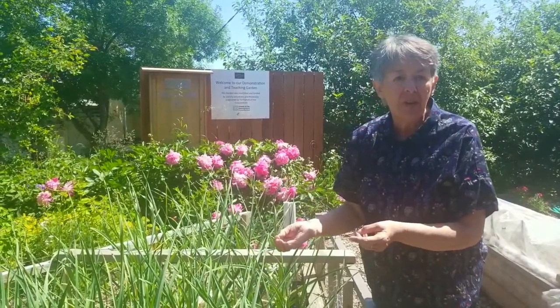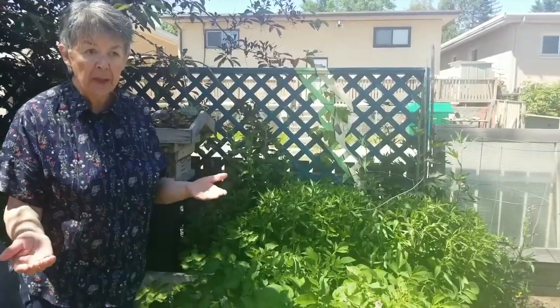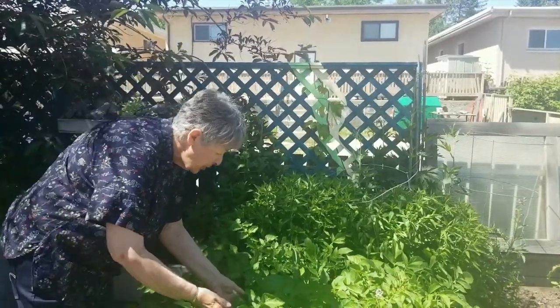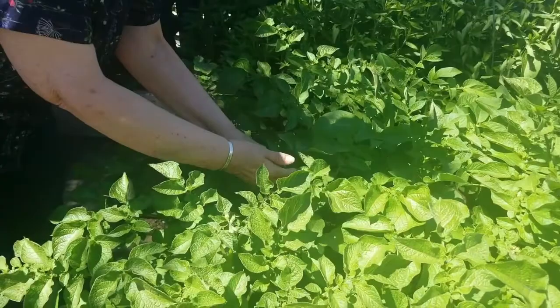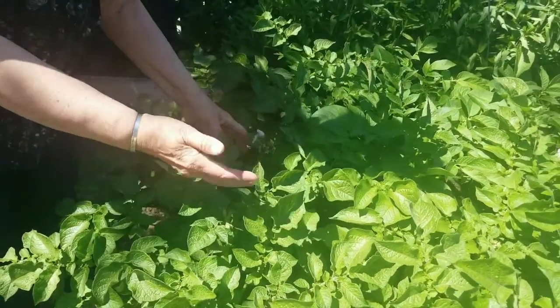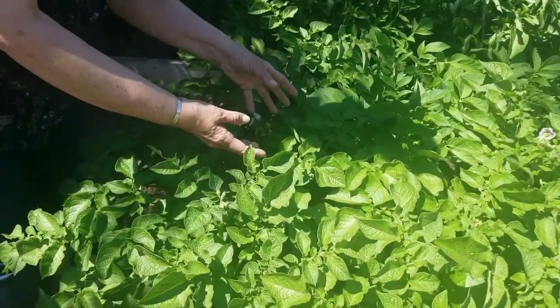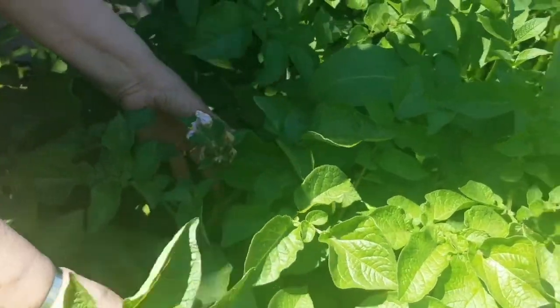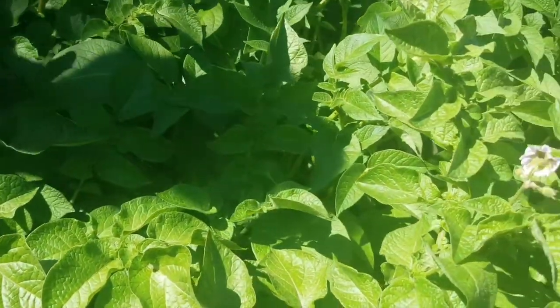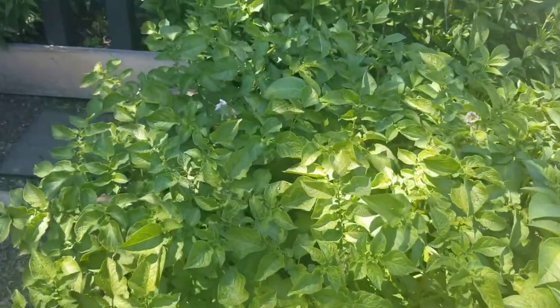I'm also hearing a lot about the potatoes being in flower, and sure enough I come out into our garden and they are in flower — little purple flowers. This means that the baby potatoes are starting to form and we should be able to start harvesting new potatoes off of them.